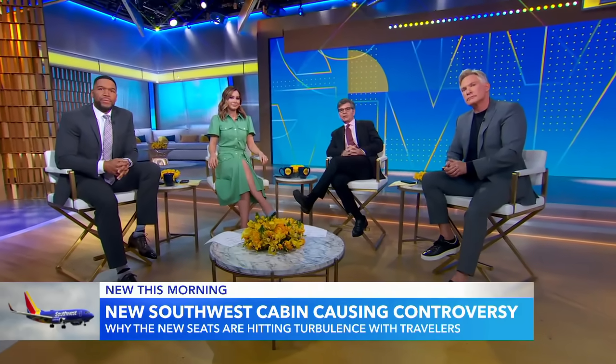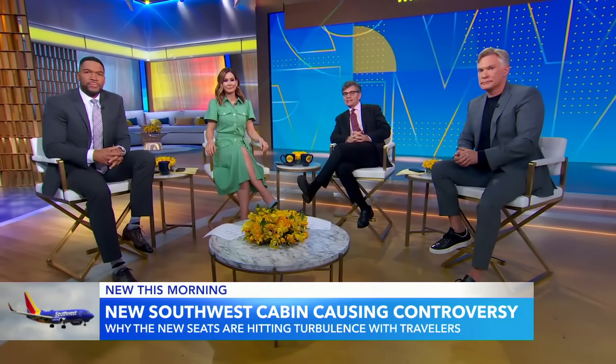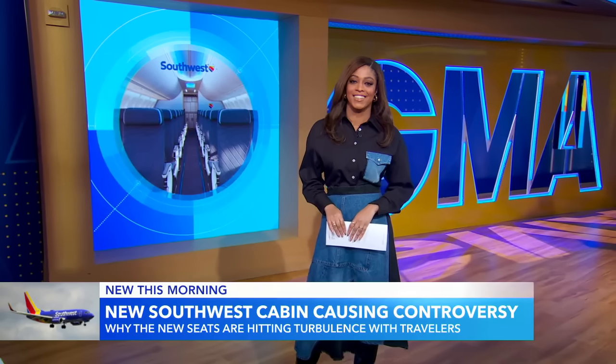Here's the latest from Southwest Airlines. The company recently debuted a new look for their cabins and seats, and it's getting some attention online. Morgan Norwood has the details. Good morning, Morgan.